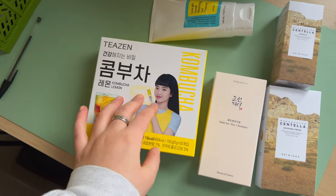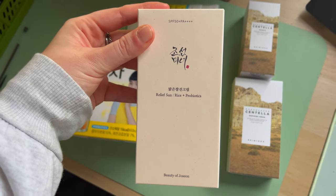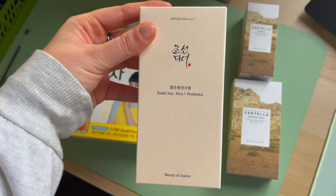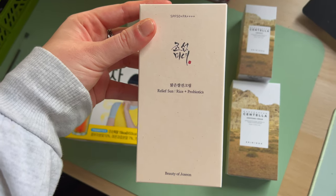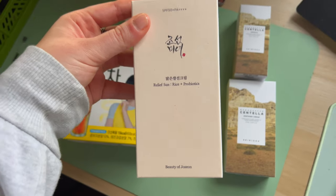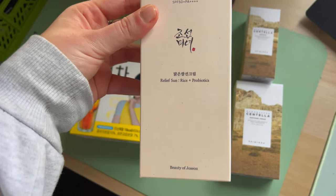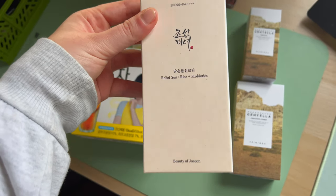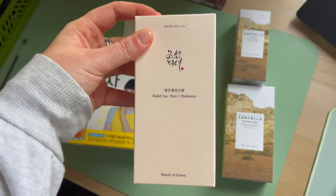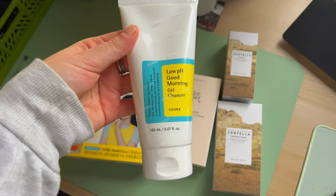I also stocked up on my favourite sunscreen, which is Beauty of Joseon SPF 50+ PA++++. I swear by this — it doesn't break my skin, it hydrates, it sinks in really quickly, and there's no white cast. It's an absolute holy grail.